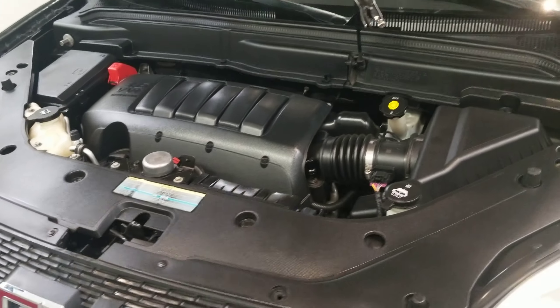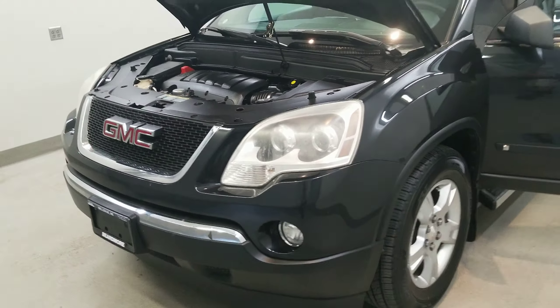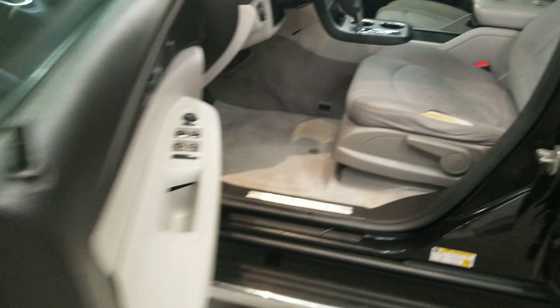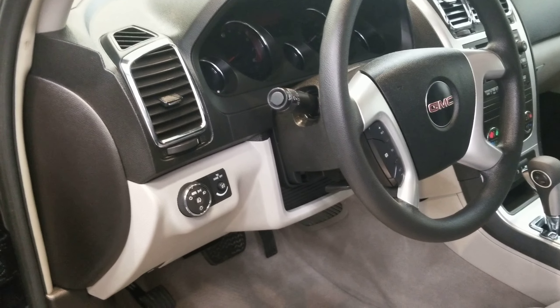This is our 2009 GMC Acadia SLE1, one of our bargain vehicles. It comes equipped with a 3.6 liter V6 SIDI dual overhead cam engine with a six-speed automatic transmission. This vehicle is all-wheel drive, finished in carbon black metallic with a light titanium premium cloth interior.